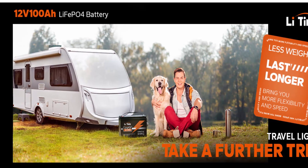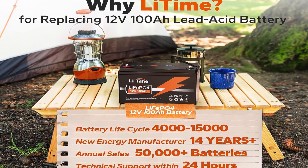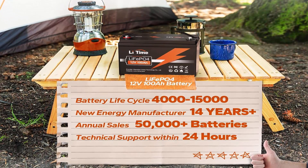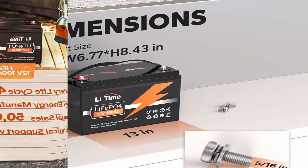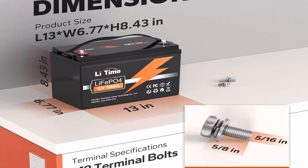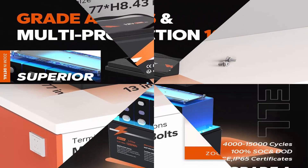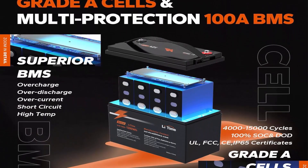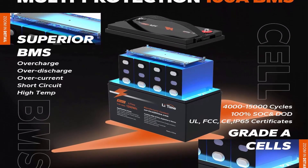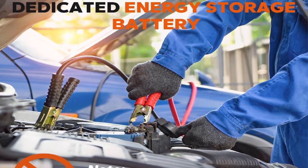This makes Li-Iron batteries perfect for solar home, RV, campers, motor homes, and off-grid applications. 10-Year Lifetime: Li-Time LiFePO4 Battery provides 4,000 to 15,000 cycles — 10 times longer. 4,000 cycles at 100% DoD, 6,000 cycles at 80% DoD, 15,000 cycles at 60% DoD, and a 10-year lifetime, compared to 200 to 500 cycles and a 3-year lifetime in lead acid batteries.